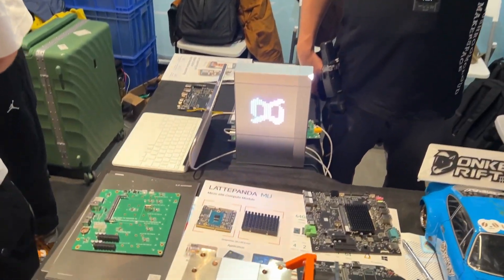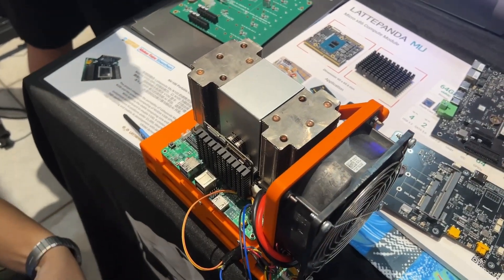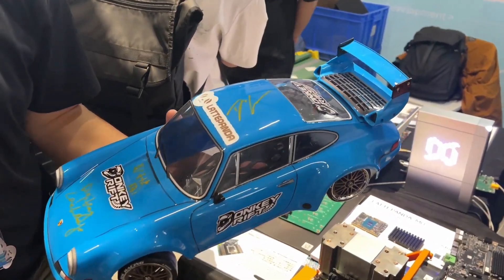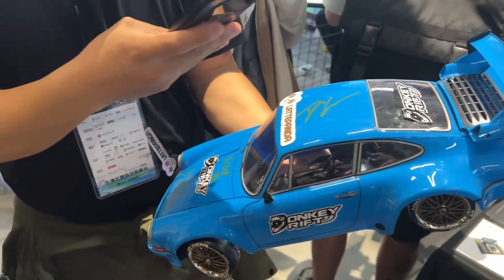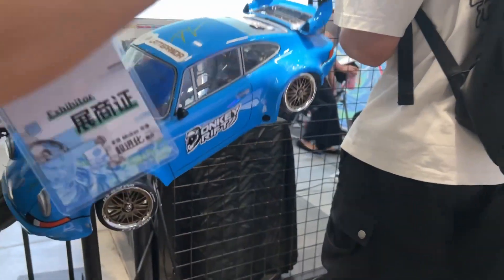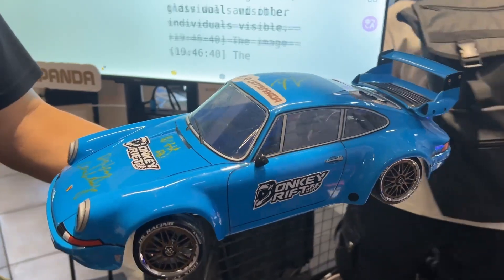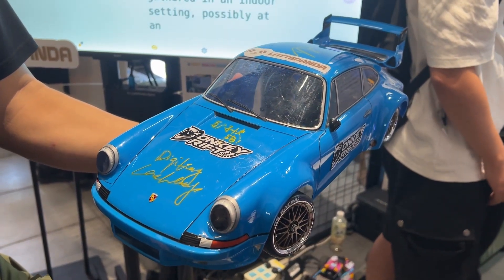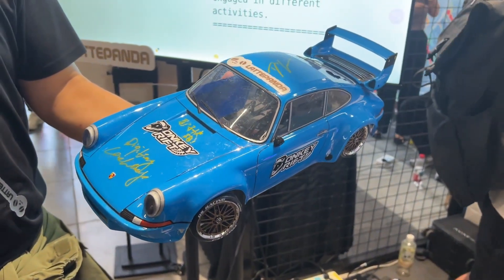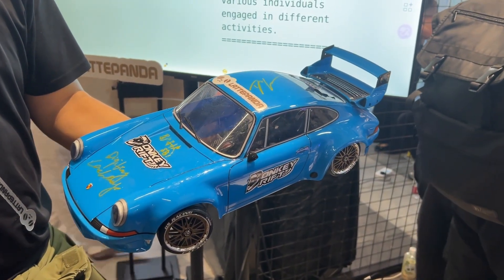so basically you can run a very large language model, up to 20 billion parameters. And the Donkey Drifter is another cool project which is using our LattePanda Mu. It's based on the Donkey Car project. We are taking a lot of advantage of the N100 processing, so basically we can train an autonomous vehicle by itself. We can show you later.